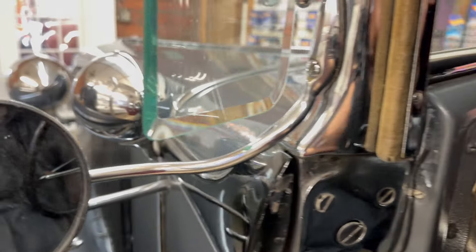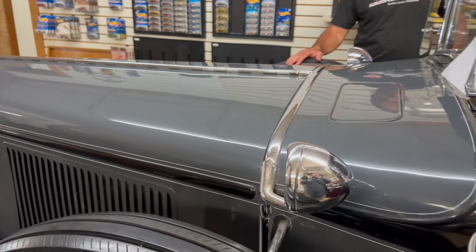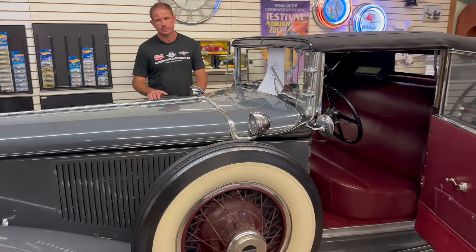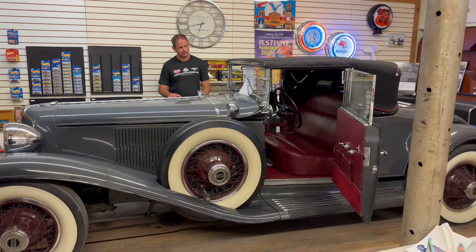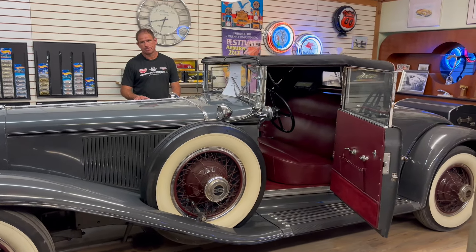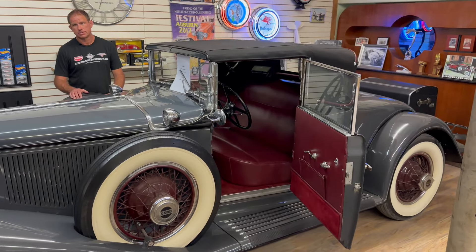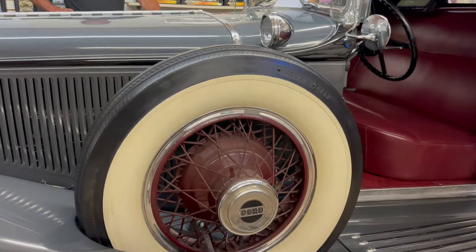A really nice example of a Cabriolet like this one is what people want — the two-seater convertible coupe or Cabriolet. They're going anywhere from $250,000 to probably $600,000 as the top dollar. But I think you'll see a day in the future that this will be a million dollar car. It's so desirable and everybody who collects classics wants an L29. We're going to put a new paint job on it, have fun with it, show it off, drive it and play with it.